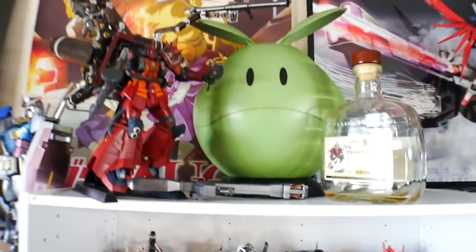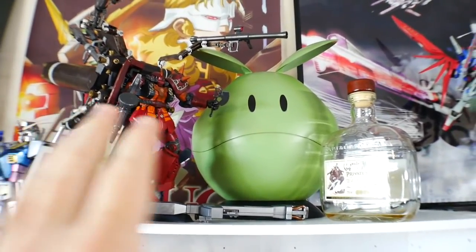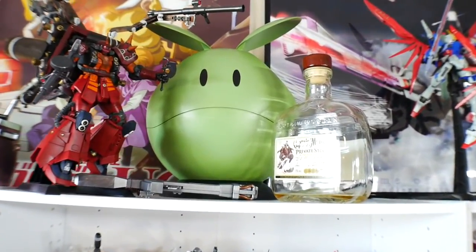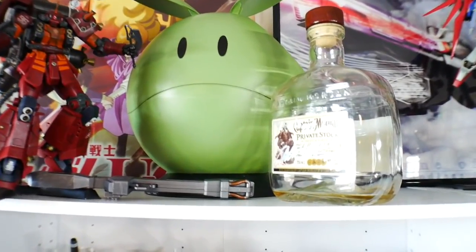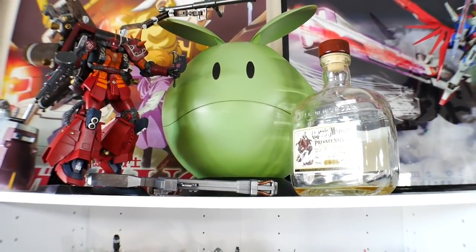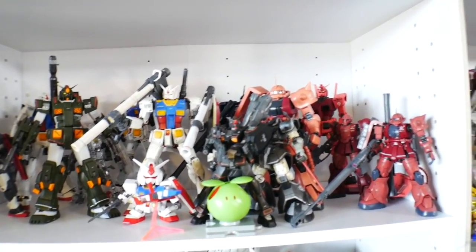Coming over to the UC side, I do have the Psycho Zaku right here. I do have the Thunderbolt that's not built yet, but it's going to go right here. And then I have my bottle of private stock that was from the first drunk review — if you haven't seen the drunk review, I highly recommend you check those out.